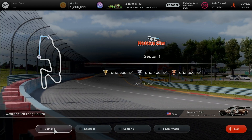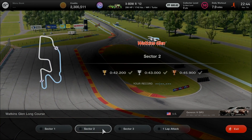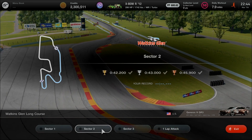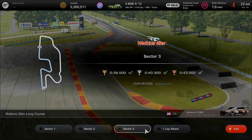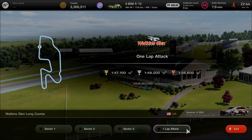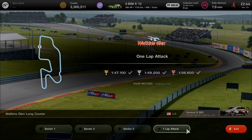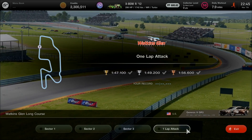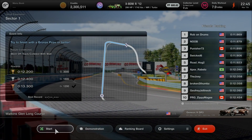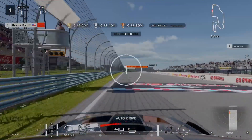Sector 1 gold target: 12.2 seconds — first turn and a short straightaway. Sector 2: 42.2 seconds — includes a bus stop chicane and a hairpin before the finish line. Sector 3: 39.5 seconds — marking the gold all at once. For the 1 lap Time Attack, the gold target is 1 minute 47.1 seconds to master Watkins Glen International on the long course. Let's go — quarter distance into the first turn. It'll be a piece of cake driving the Genesis XGR3.